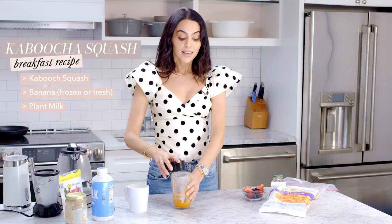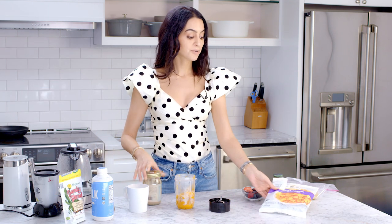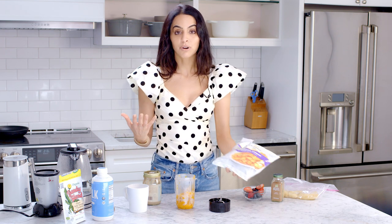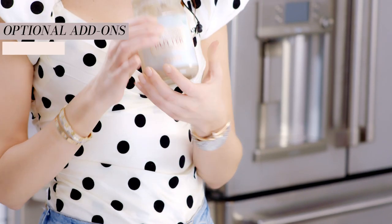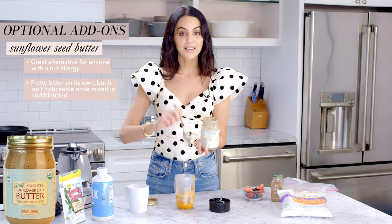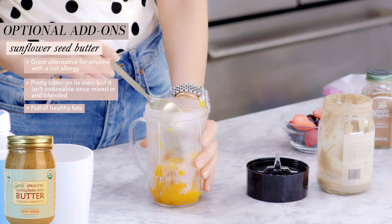Once you cook it on the stove, I like adding it into a blender to puree it — though if you like it chunkier you don't have to. Kabocha squash is very light; one serving is about 30 calories for two-thirds a cup. To make it more filling, I've been adding sunflower seed butter — a great alternative for anyone with a nut allergy or who can't tolerate almonds or cashews. It blends in and you won't even notice it.